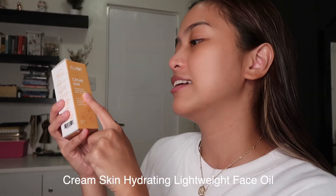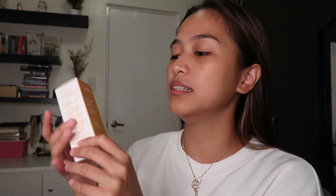Next, I use the Cream Skin Hydrating Lightweight Face Oil. It's made of Abyssinian and sweet almond oil. One of their taglines is, 'Filters are great, but great skin is better.' Meaning, this product amplifies and helps you love your skin even more, and take care of your skin even more.